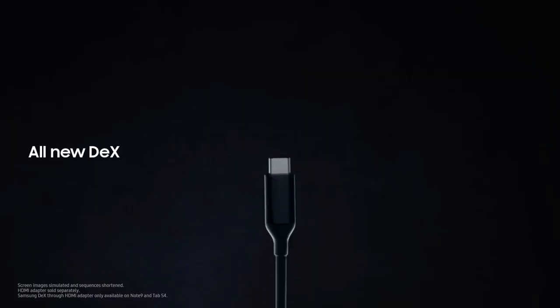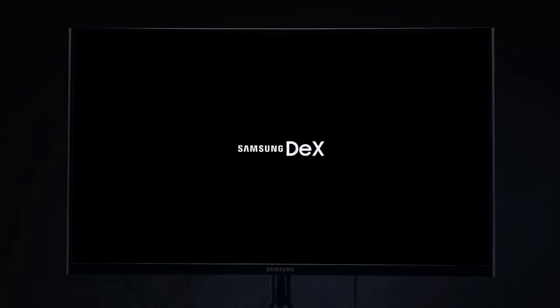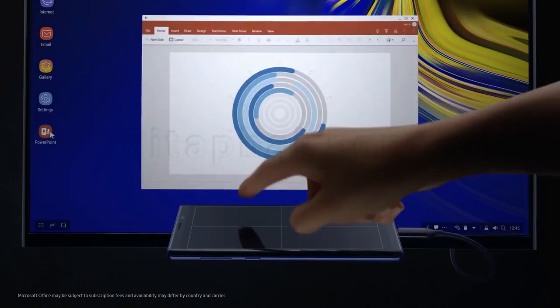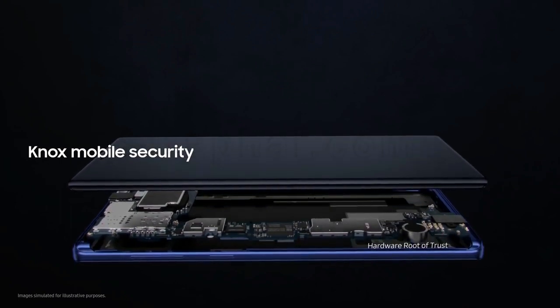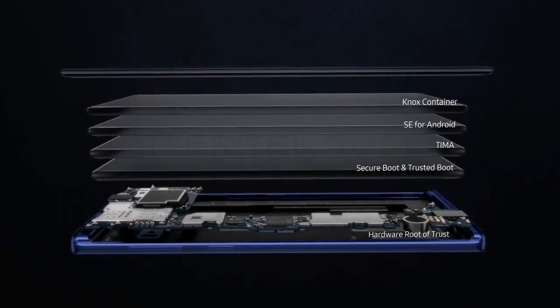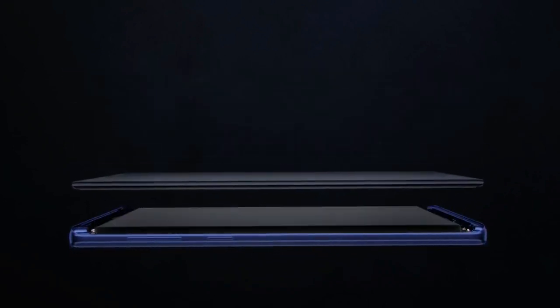For business, with just a single cable, Note's all-new DeX is engineered to transform your phone into a dynamic PC, so you can work on the big screen and leave the dongle bag behind. And, with Knox, you have the security of a mobile platform that's fused into both hardware and software, so your data is protected from the chip up the very moment you turn on your phone.